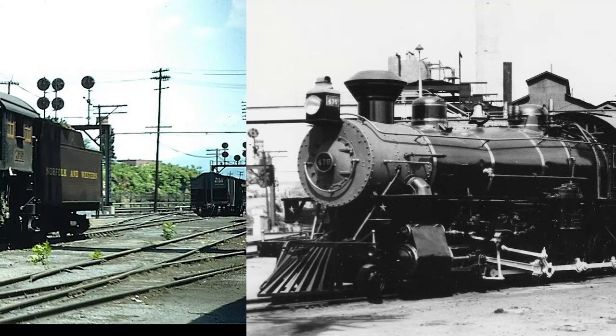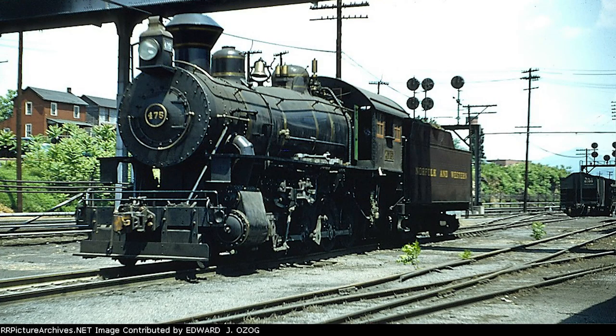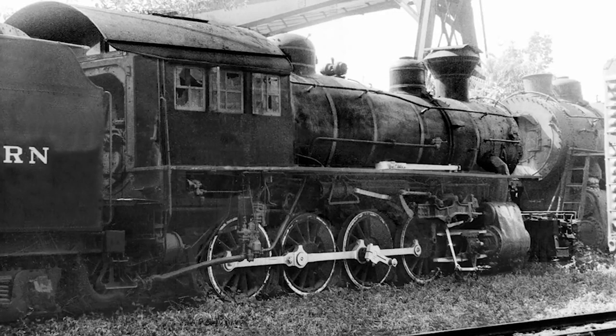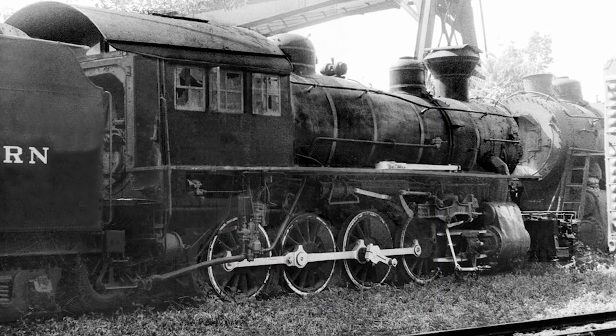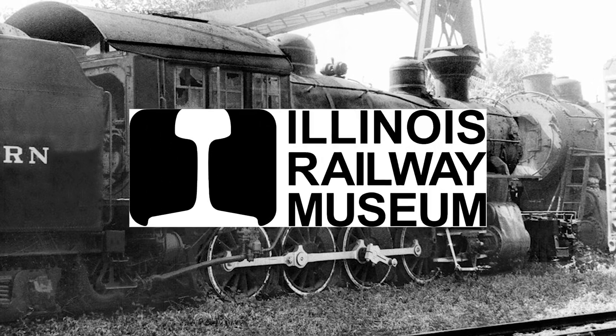In 1962, the 475 was moved from its display site and sold to a Roanoke-based scrap company. The engine would sit in the scrapyard for another year before being purchased by William Armagost. He would hold onto the engine for another 17 years, before selling the engine once again to H.S. Kuiper in 1980. In turn, Kuiper gave the engine to the Pella Historical Society, who elected to store the engine at the Illinois Railway Museum in Union, Illinois.